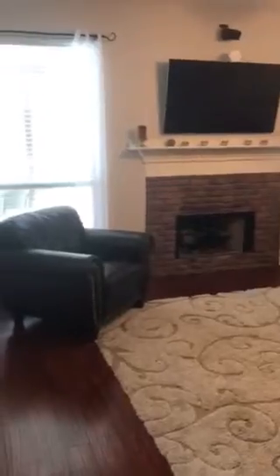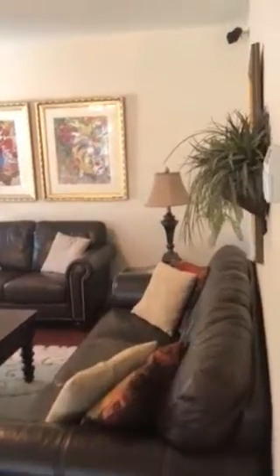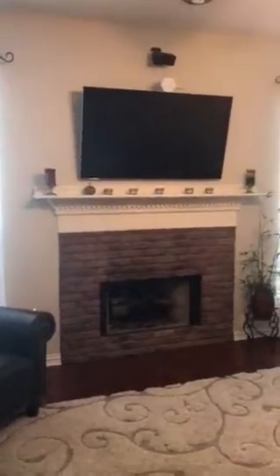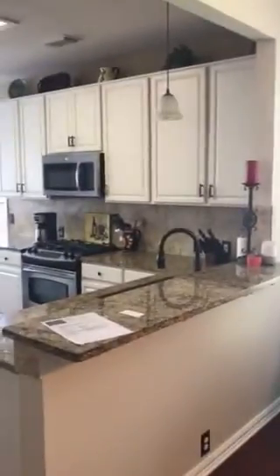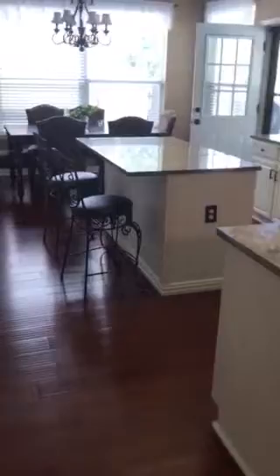Coming through this main area — here's your fireplace. My video is not the best today, but nice open living room over here, plenty of space for a couple of couches. If you like your TV hung above the fireplace, you've got that. The kitchen is really nice and wide open, great lighting.